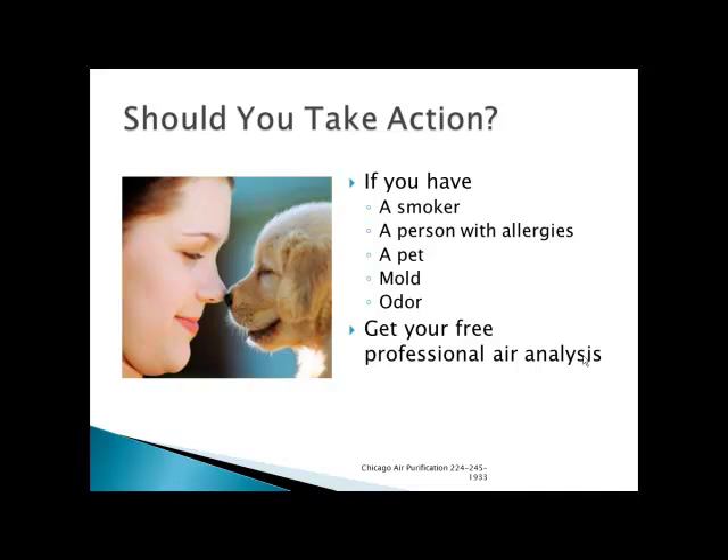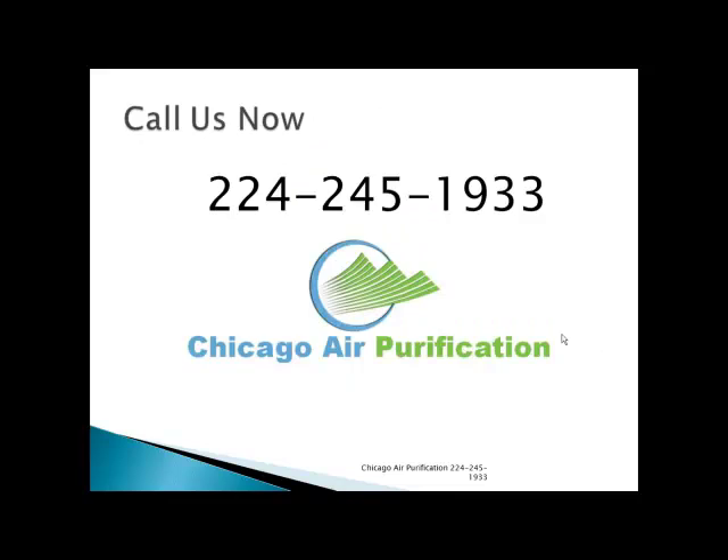If you'd like to find out about the air in your home, we'd be glad to give you a free professional air analysis. We'll come out to your home with a laser particle counter like we used in this example, tell you the results in your air, and recommend what you could do about it. Give us a call now at 224-245-1933, Chicago Air Purification. We'd be very happy to answer any questions you have and to arrange to come out and do an analysis of the air in your home. Thank you.